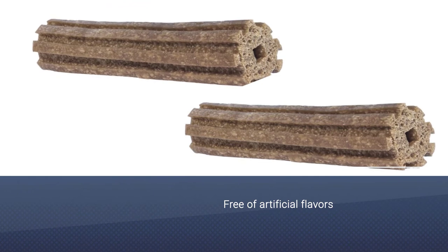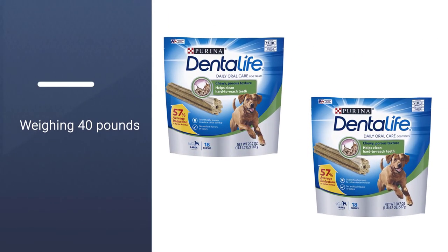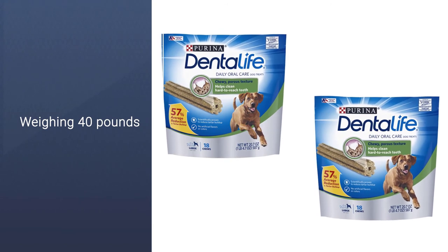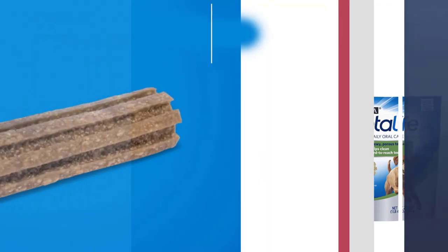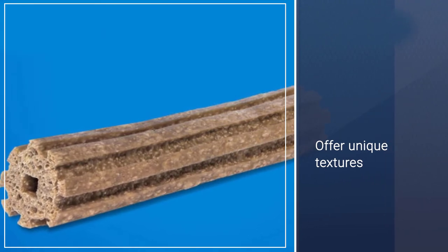Dental Life treats offer unique textures that help fight bad breath and keep teeth clean. Available in a variety of shapes and sizes, there's sure to be a Dental Life treat just right for every member of your canine family.